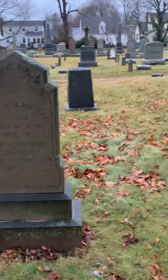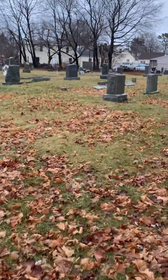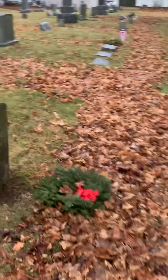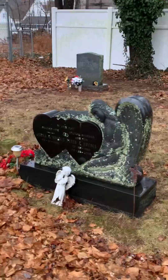It's a good-size cemetery, you can see all the stones, but this is the back side of it. Some old stones here. This is definitely a newer one with an angel on it — pretty cool.